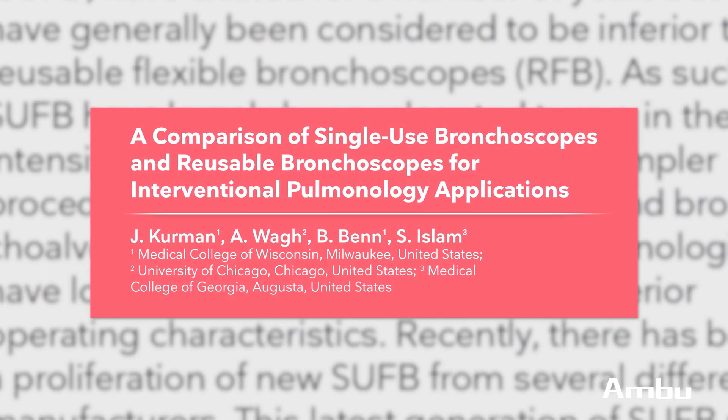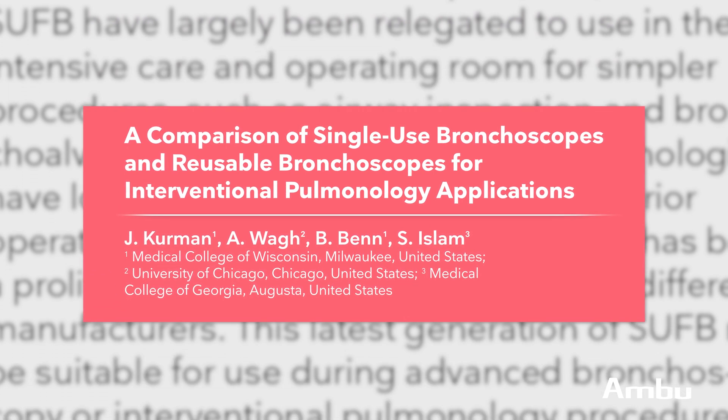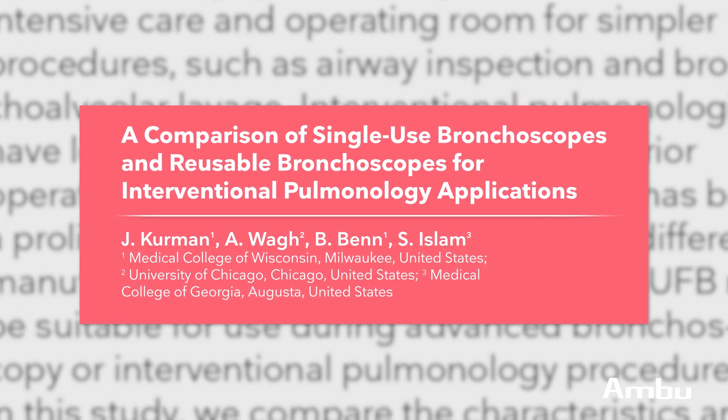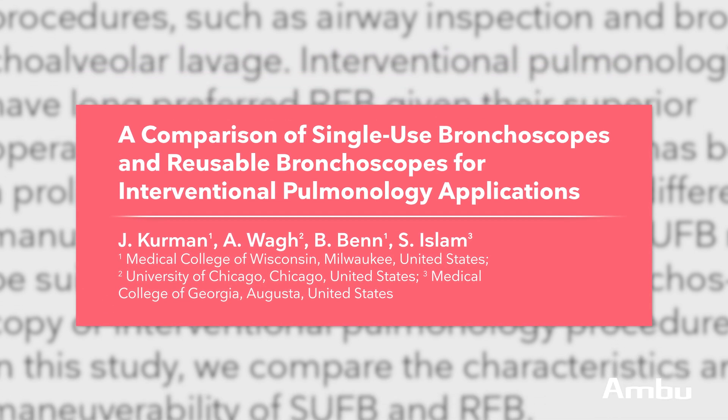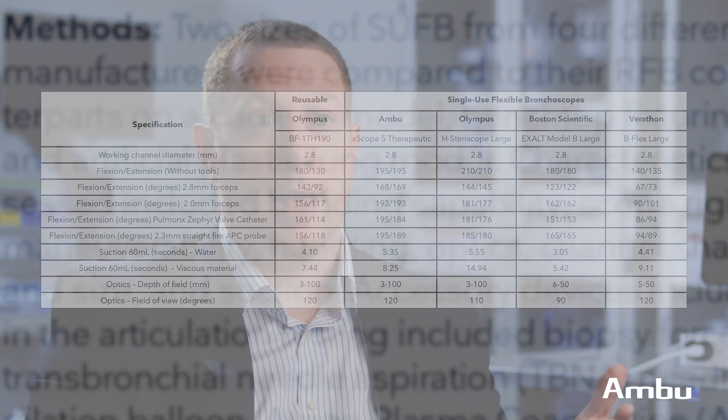The goal of this study was to scientifically compare the main single-use flexible bronchoscopes that are out there on the market with the gold standard reusable flexible bronchoscope, to determine if the single-use flexible bronchoscopes are as good or even better, and in which categories which scope excelled.